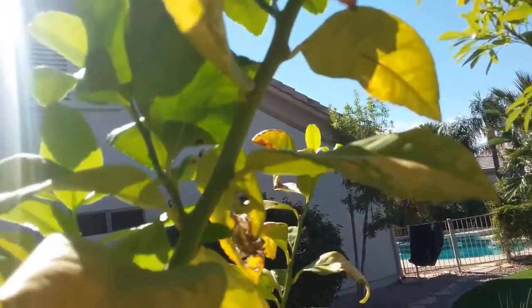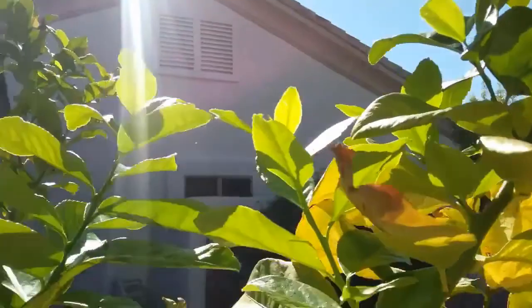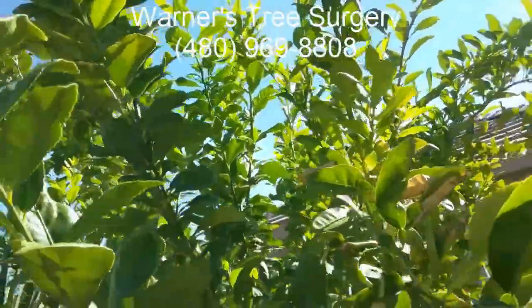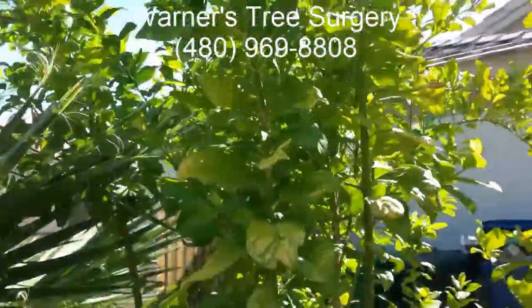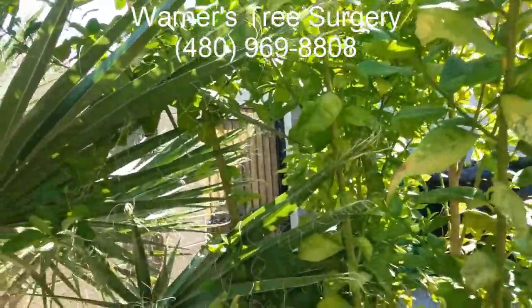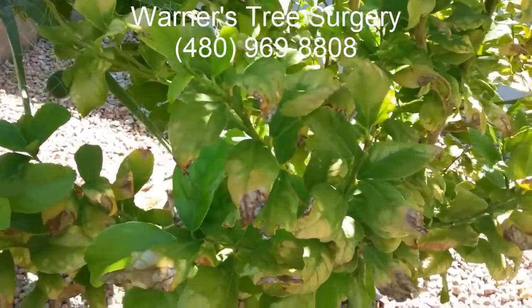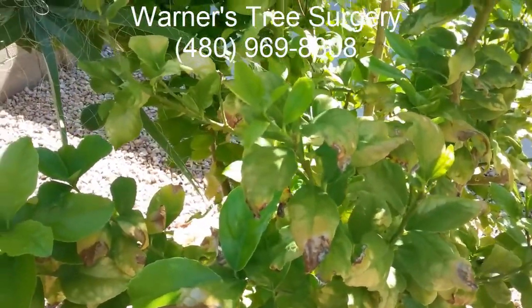As the diseases progress, the tree can't defend itself against soil-borne fungus as it loses more and more energy. So if you've got any problems with your citrus, give me a call. This is Warner with Warner's Tree Surgery. The phone number is 480-969-8808.